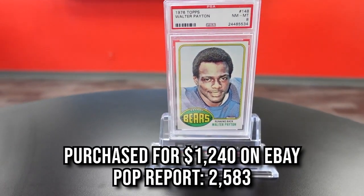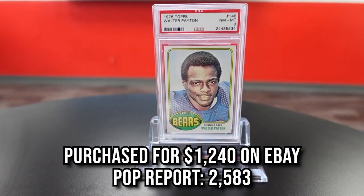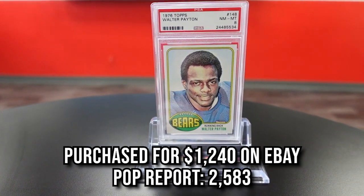Sweetness is the next one — the 1976 Walter Payton rookie PSA 8. This carries a pop report of 2,583. We purchased this one for $1,240. Widely regarded as the best of all time, and the design is amazing as well. One of my favorites and a staple to anybody's PC who collects football cards.